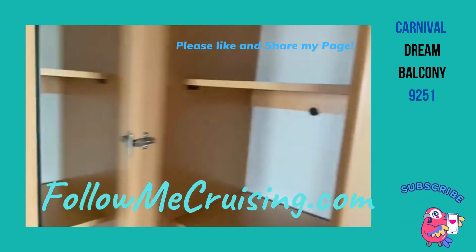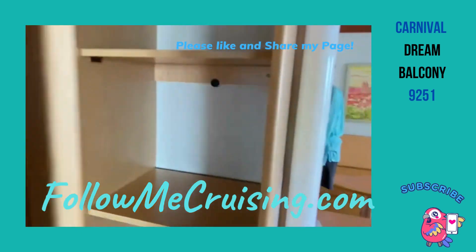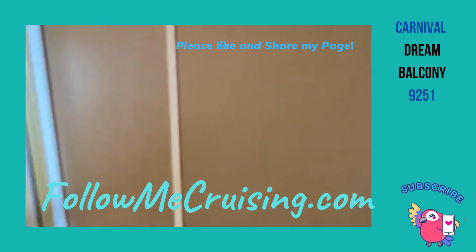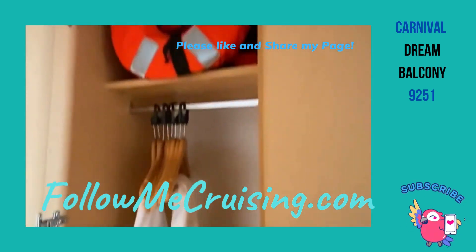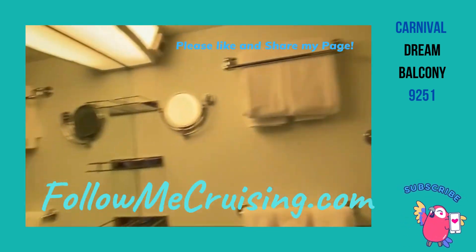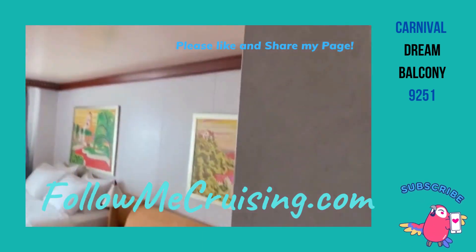We have closed storage, hanging storage, shower, bathroom, and then we're going to have a deck to go check out.